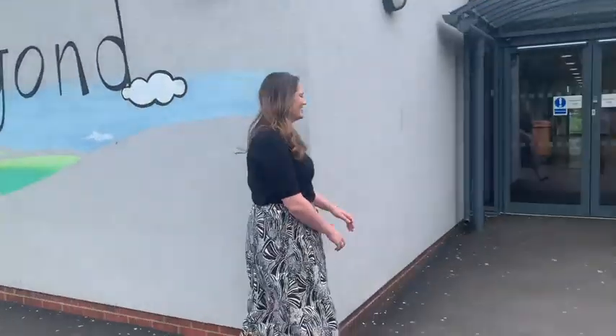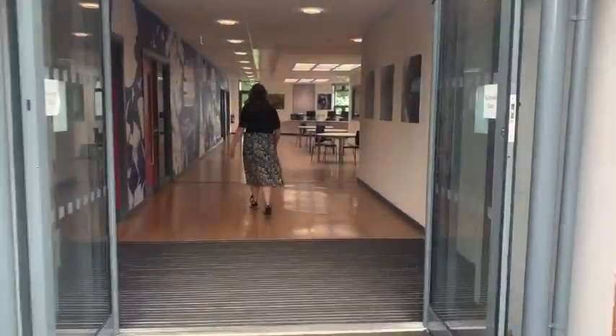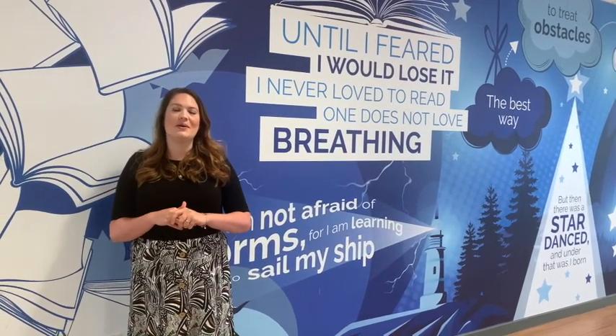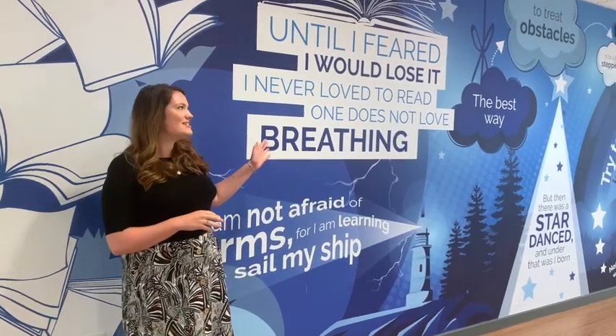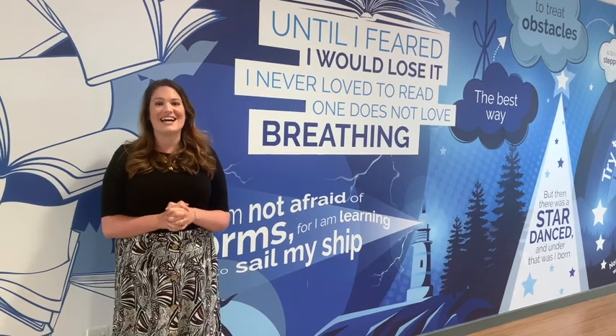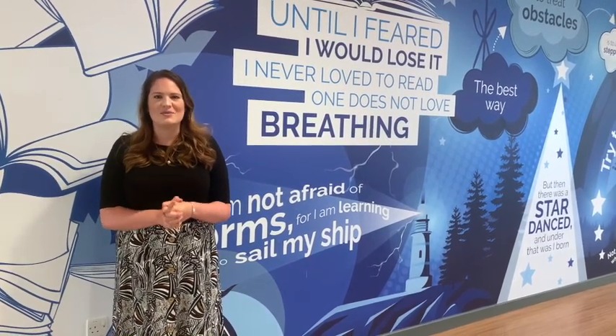Hi everyone, I'm Mrs Jewel and this is the English Block. The first thing you'll notice when you walk in is this specially designed wall, covered in quotations from some fantastic books. I challenge you to see if you can find out where some of them come from.